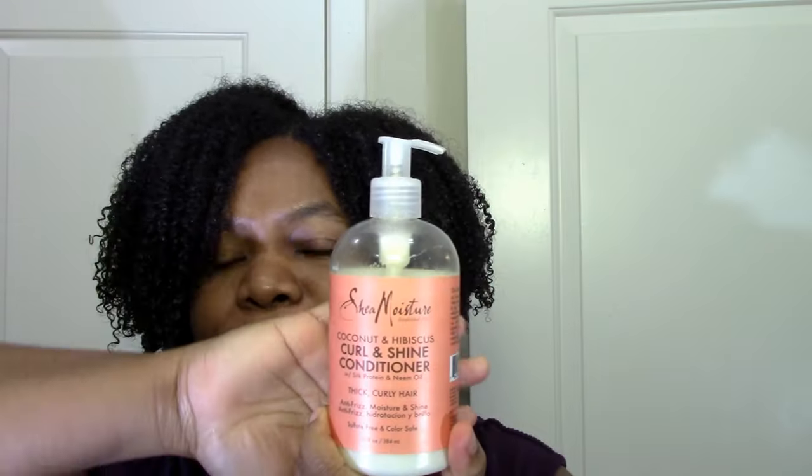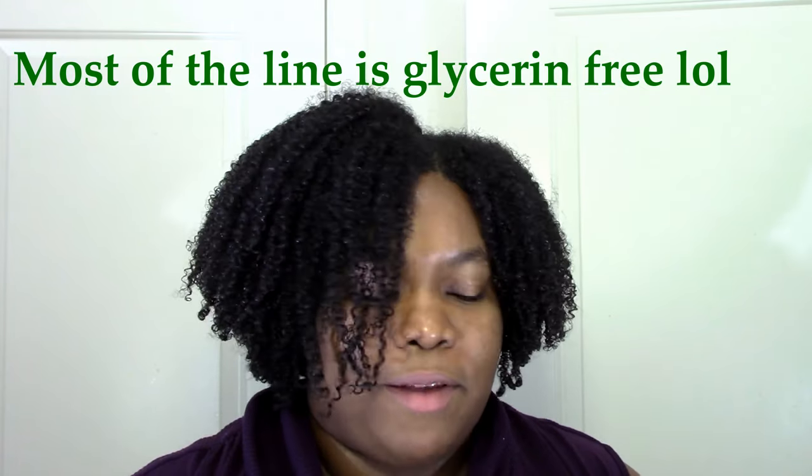I also use the curl and shine conditioner as a leave-in sometimes. The main thing I like about this line is that it's glycerin-free, so whenever I'm traveling this is the line I go with — it won't be unpredictable whether the plane is dry, whether it's very humid, or really cold. I can just pack this and not worry about the weather. I don't pay big money for rinse-out conditioners just to rinse them out in five minutes — I use them as leave-ins.